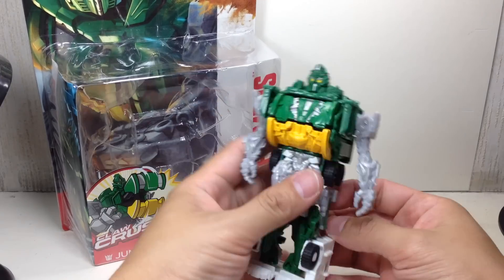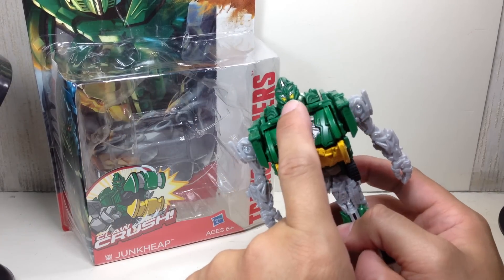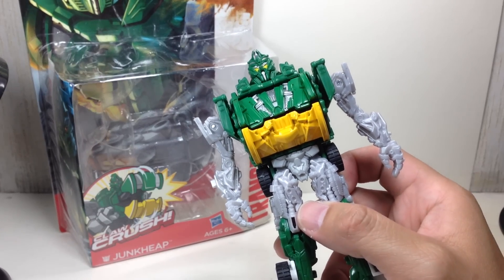Articulation — I've already mentioned there's nothing. Paint apps, not too bad. The only thing you've got to look out for is the yellow paint on this figure; there are some issues like scratching and bubbles here and there.